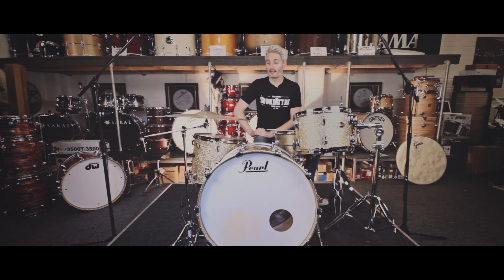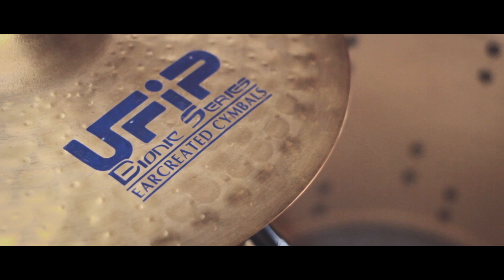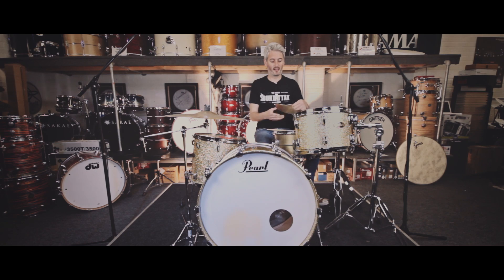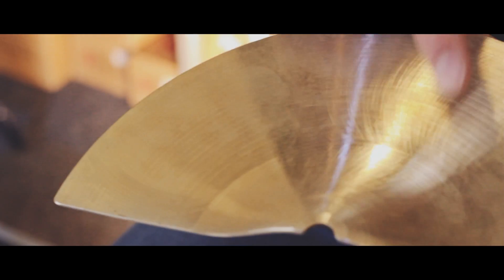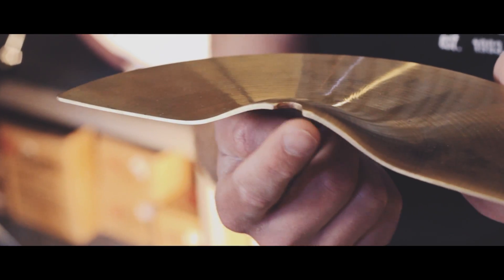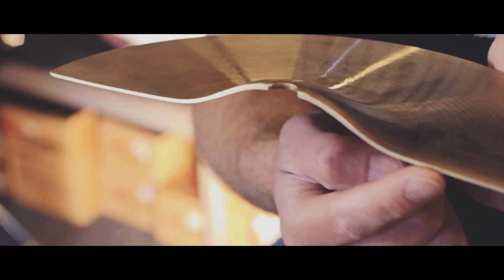UFIP cymbals are handmade in Italy. They use a customised sort of casting which is called rotocasting, which is done completely different to every other cymbal company, and it gives you a real clean alloy and takes all the impurities out, so you get a real clean tone from the cymbal. It's really noticeable when you actually play them and hear them.